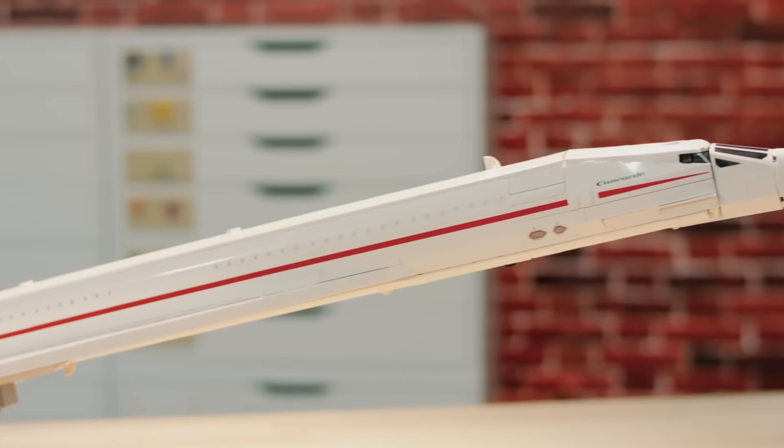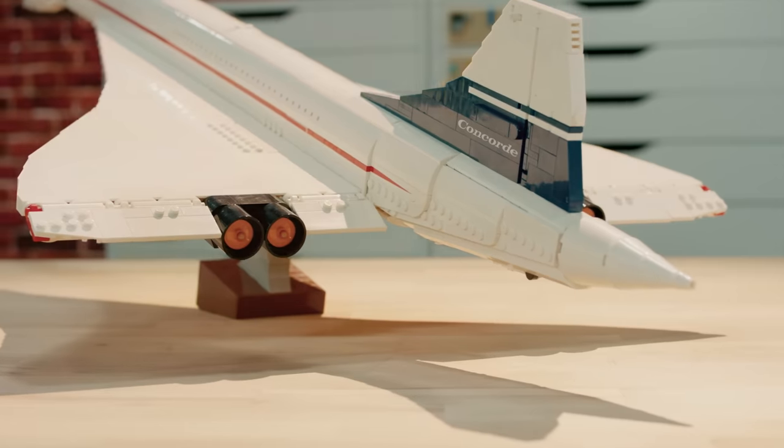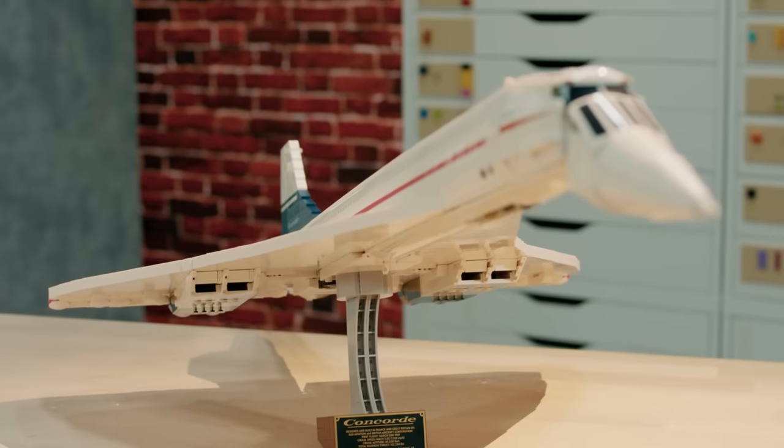Hi, I'm Milan and I'm a designer at the LEGO Group. So today we want to show you a really exciting new model we've been working on — one of the most iconic aircraft of all time. It is of course the Concorde.